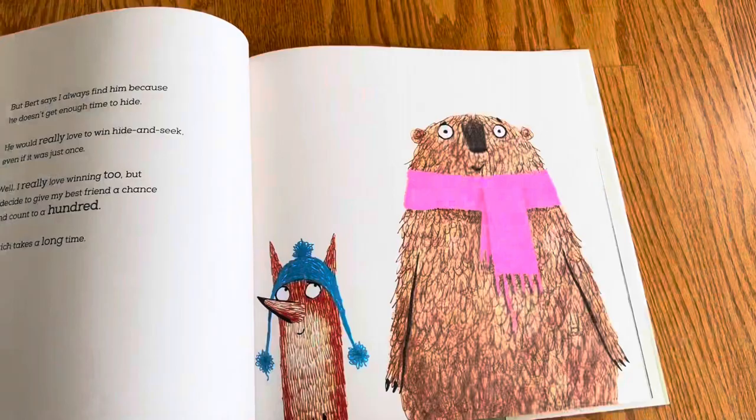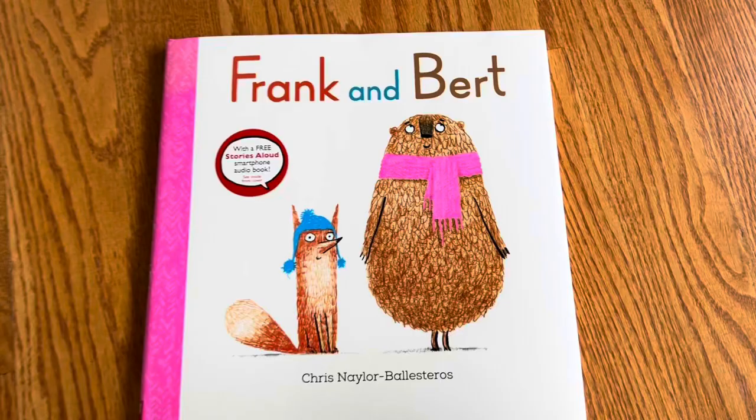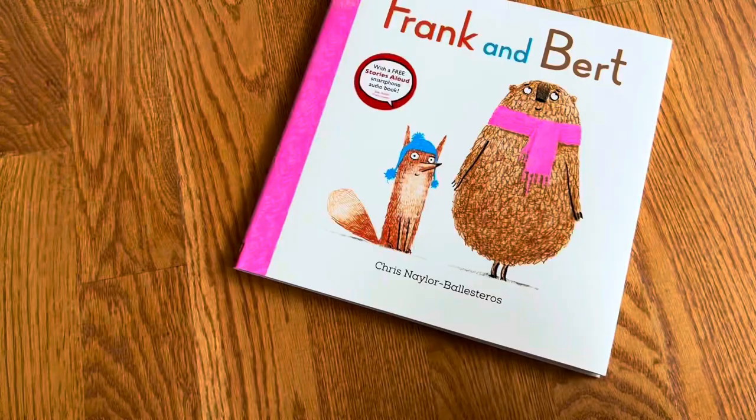This looks great. I have a math picture book list and I'll add it to my list. Frank and Bert looks like a friendship story between two animals, but really it's a counting book to 100.